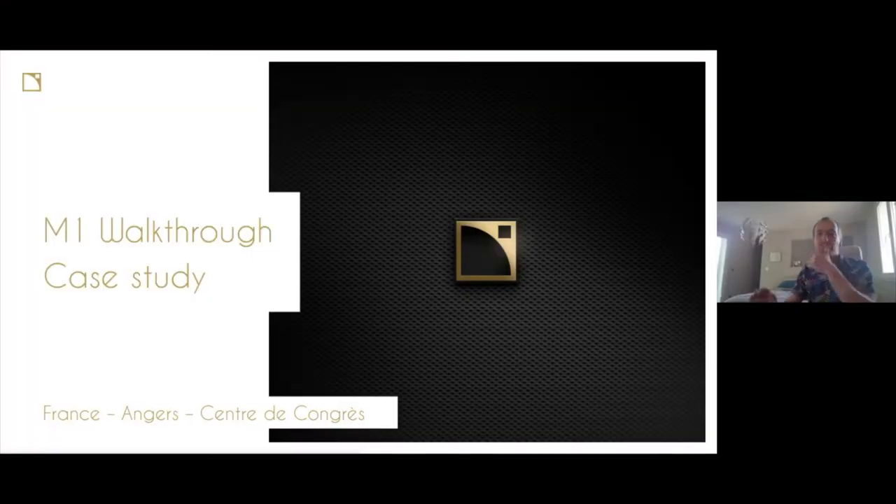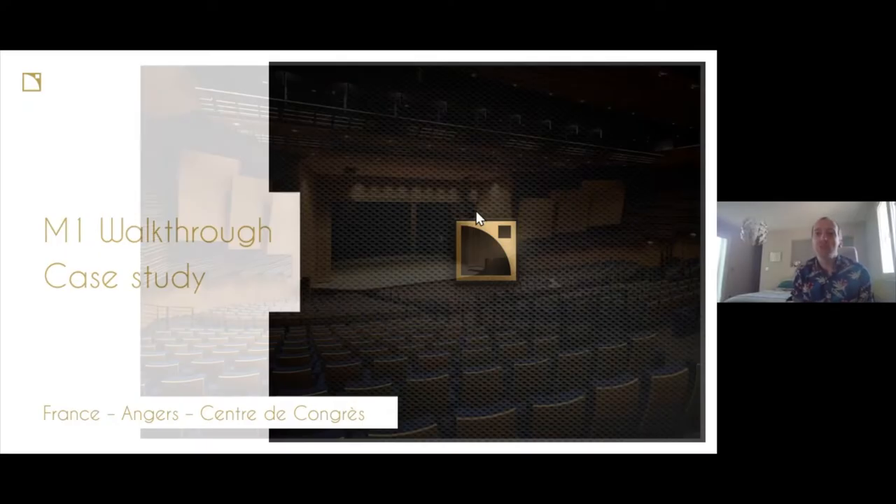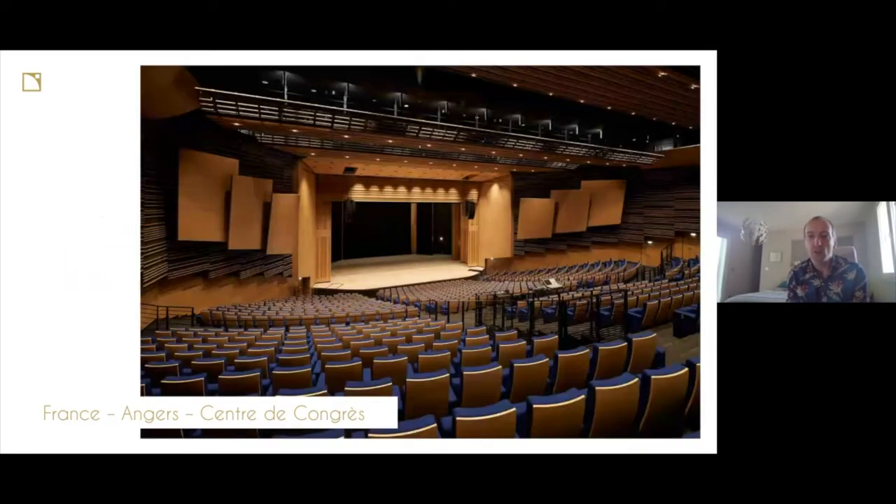I'm going to hand it over to Arno for an introduction of this particular project. Sure — this project is a real one, and I'm pretty sure you have many questions about it. This venue is a real venue with real constraints, real choices during calibration, and also some real mistakes — you will see we can go through real mistakes in real life.